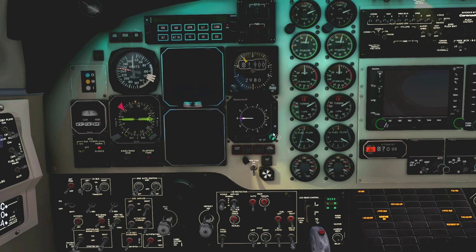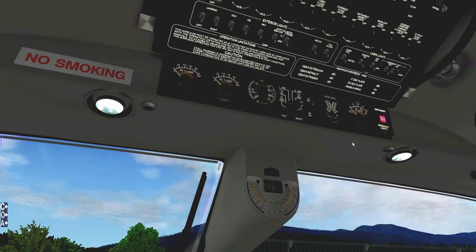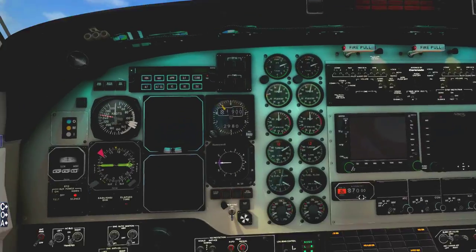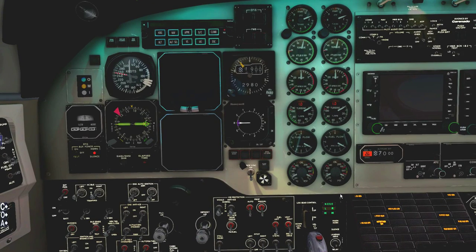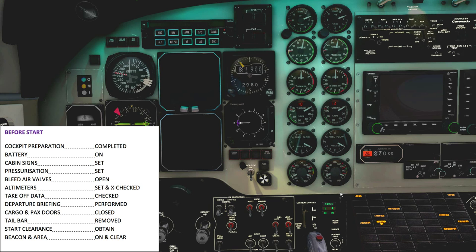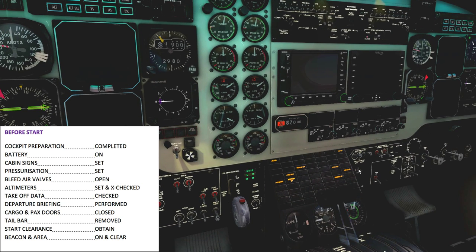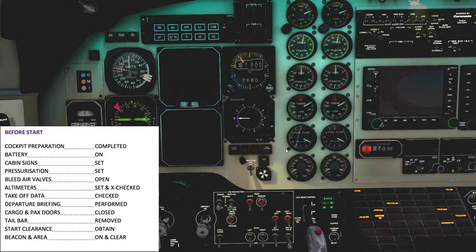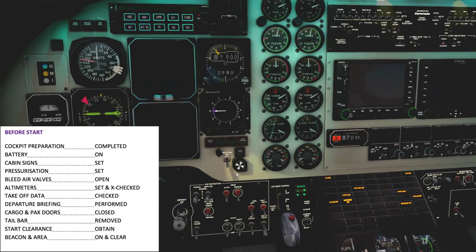For the before start checklist, I think I've already completed all the items. It's about 10 degrees C, so it's going to be a cozy flight. The procedure starts — one more thing: fasten seat belt signs over on the overhead, make sure they are up. Setting the cabin size, pressure adjustment, bleed air valves are open, altimeters are set and cross-checked, takeoff data is set.